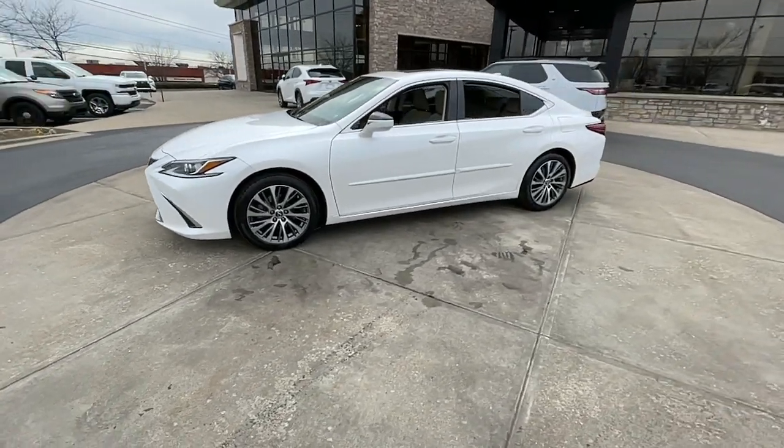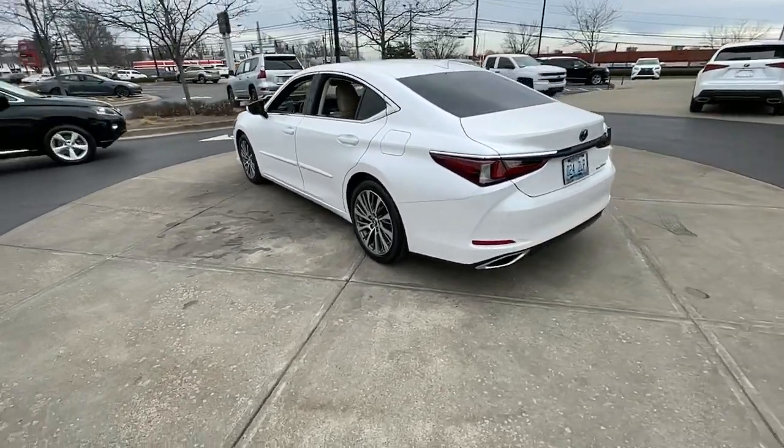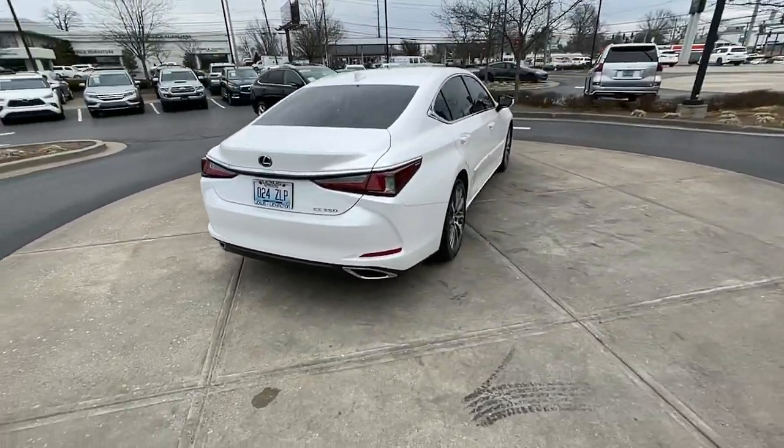Enjoy the view of this 2019 Lexus ES. This vehicle still has fewer than 40,000 miles on the clock, so it won't last long.